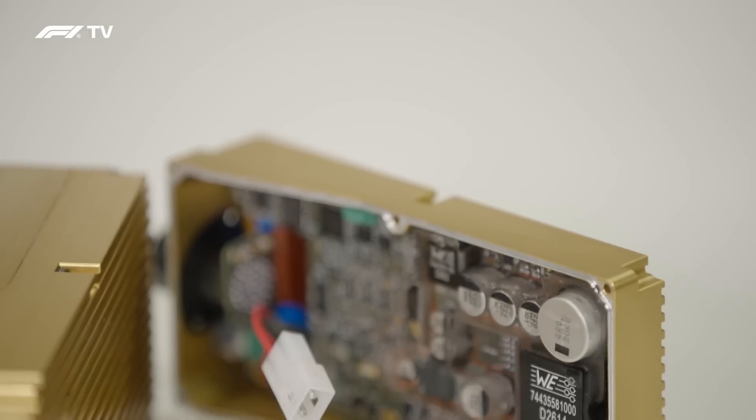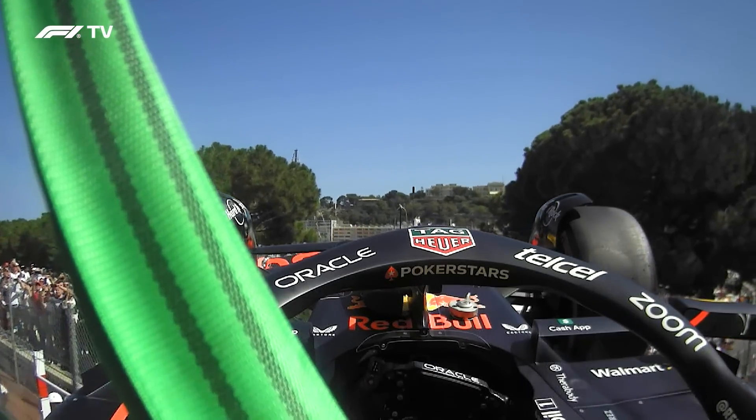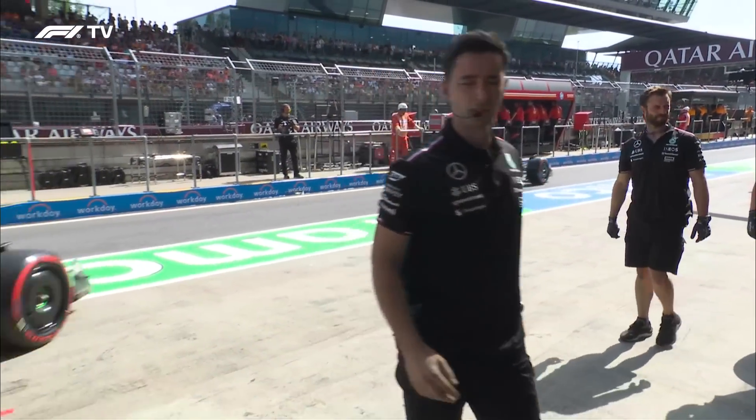The normal cameras are powered from what we call a power conditioner — in real terms it's a clever battery. It allows the system to power up from the overhead in the team's garages, the car's power, or a small battery within the power conditioner itself, giving us a 15-to-20-minute window where the camera can carry on transmitting while the car is stationary. When the car is in the garage and the teams plug in their umbilical, the power conditioner tells our system it's using team overhead power. When they unplug, it switches to car power. When the car stops on track, it switches to battery. All of this happens seamlessly without any glitches.